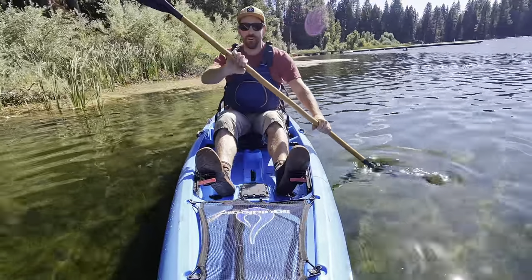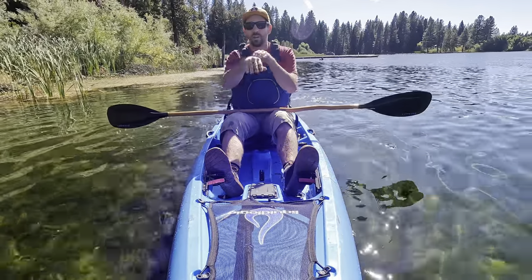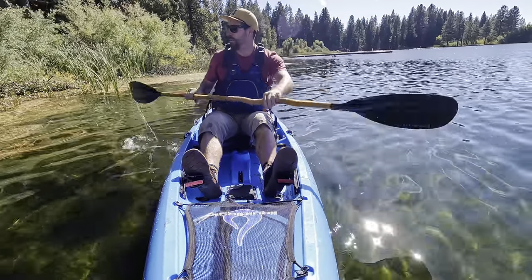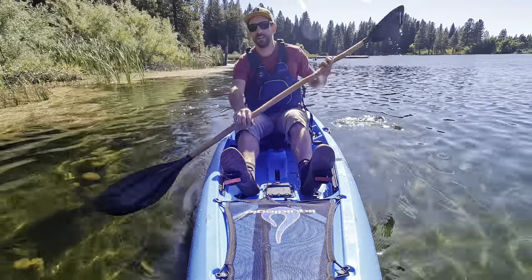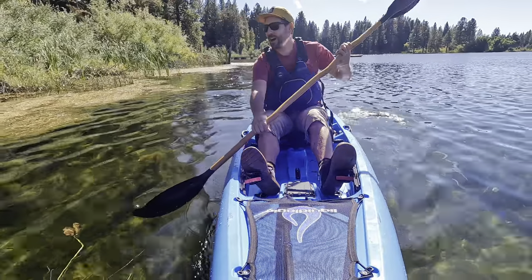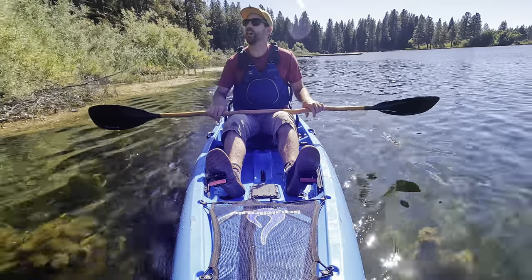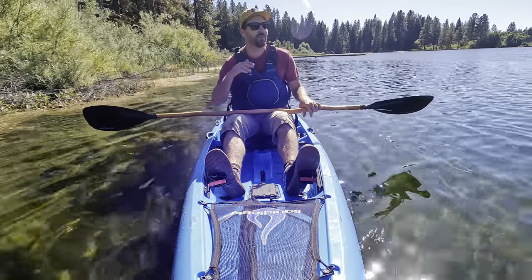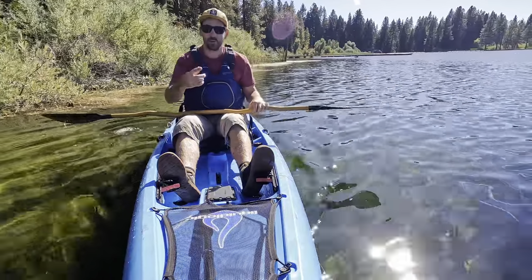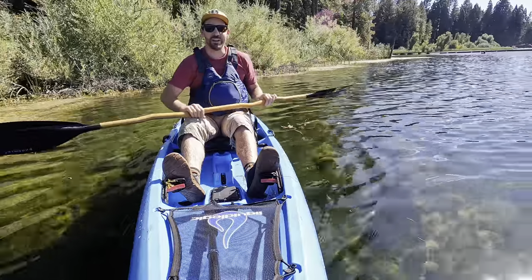That was absolutely incredible - I just paddled with those guys right across the lake and they were just porpoising and following each other. There were probably five otters. So cool. The wildlife is what keeps me coming back to this lake because it's a small little PG&E lake, not a lot of area to paddle, but man is it gorgeous. We always see osprey, bald eagle, deer, river otters, beaver, and sometimes sandhill crane in the marshlands - just a really unique ecosystem.